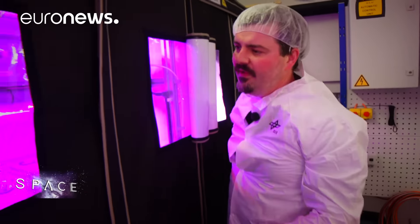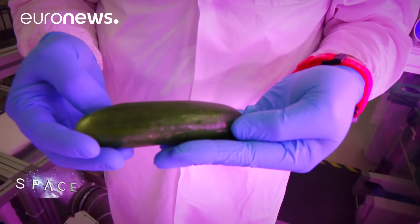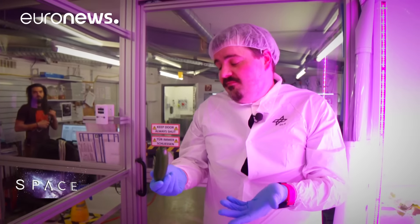Here we have different boxes and different rooms. This here was a microtina tomato, this one here is a bell pepper, and here we have some cucumber. Don't eat it now because it's a scientifically grown cucumber. But I can tell you, it tastes great.